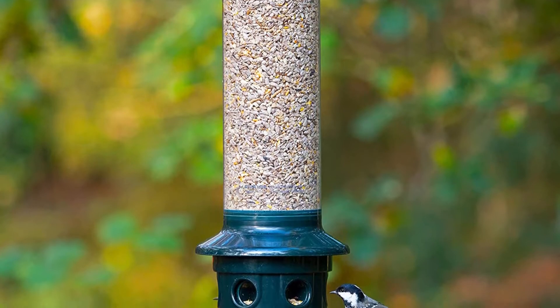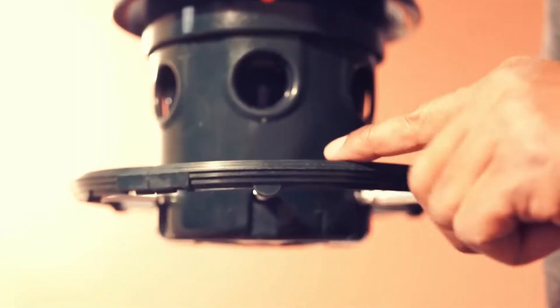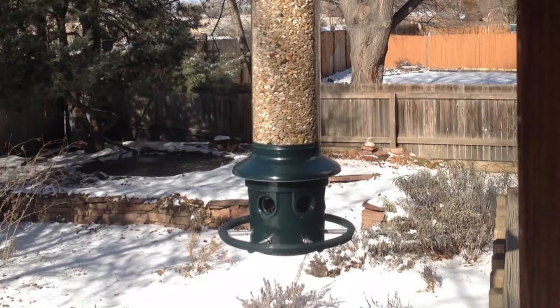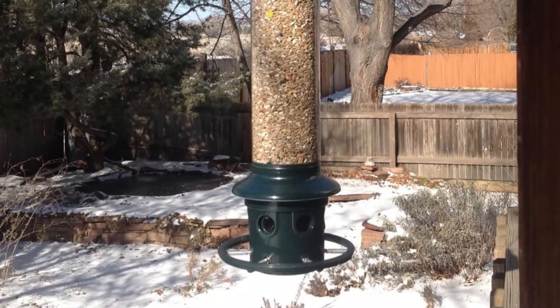A seed ventilation system keeps up to 5 pounds of feed fresh while preventing mildew growth. A weight-adjustable spring automatically closes the feeding ports when anything larger than a bird finds its way to the perch. Epoxy resin construction makes this feeder extra durable and resistant to chewing by squirrels or chipmunks.